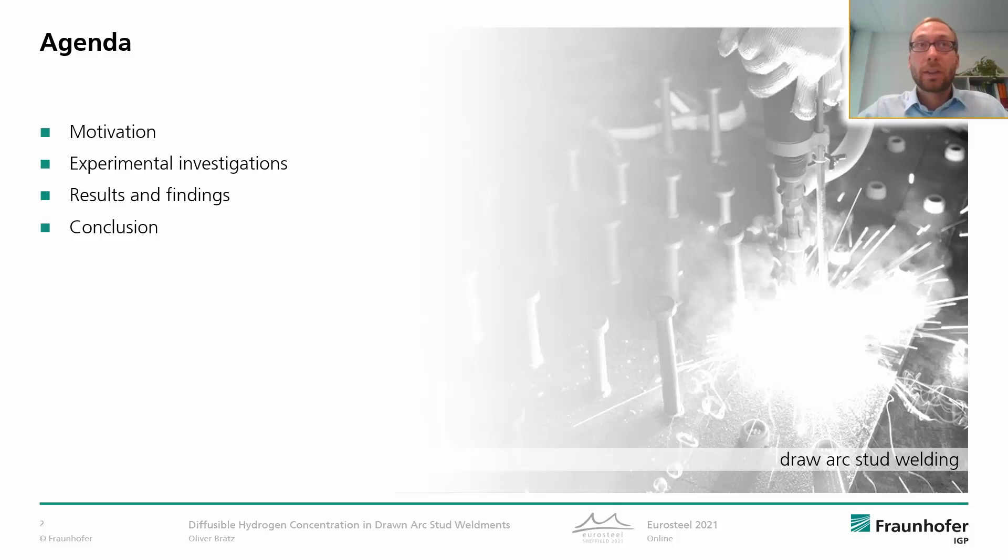Due to the limited time, I will very briefly explain the motivation, the experimental investigations, and the results and findings, and I will sum up the presentation with the conclusion. For more details, please look up the manuscript in the conference proceedings.